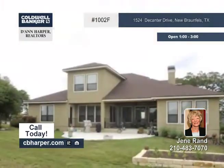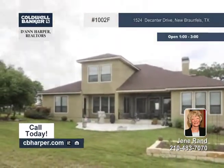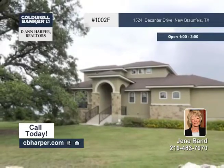Outside it has drought tolerant landscaping and a covered patio. Schedule your private showing with Janae today.